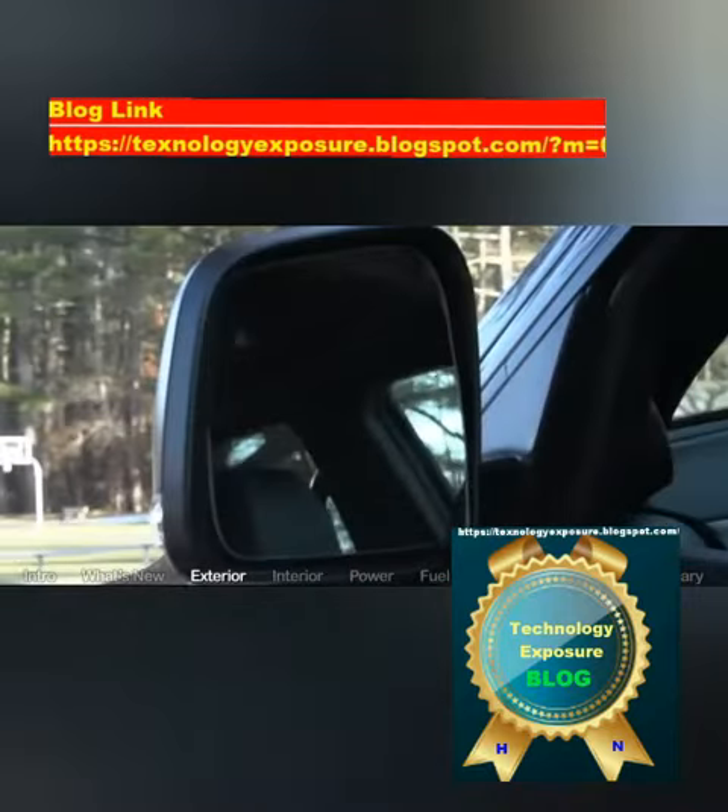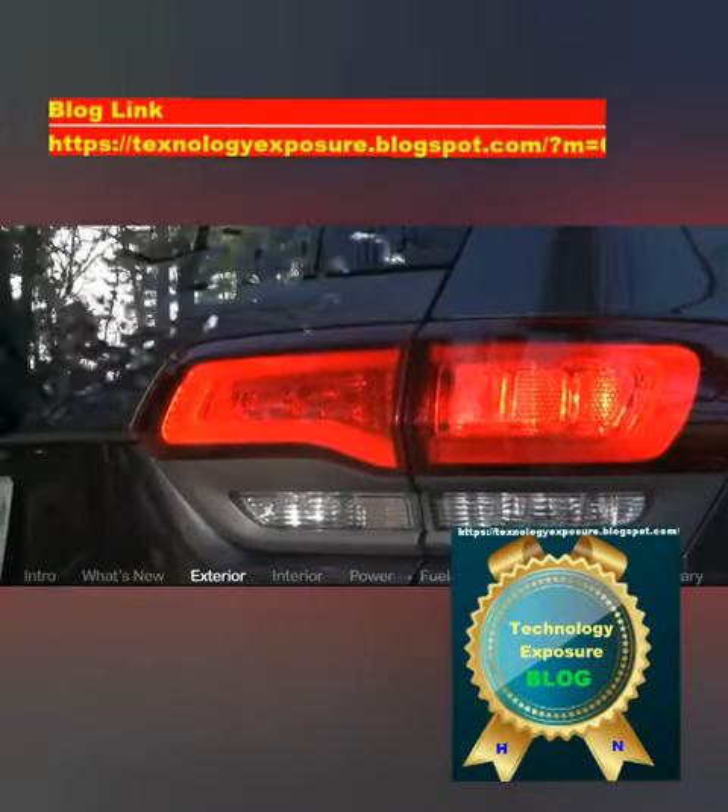The Grand Cherokee's secret weapon, like the compact box-bodied XJ Cherokee and even the proto-crossover AMC Eagle Wagon before it, was its rugged Jeep underpinnings — an ultra-capable chassis and 4WD drivetrain that was hard for competitors to best.